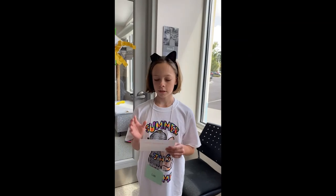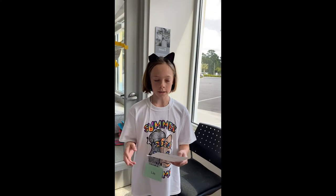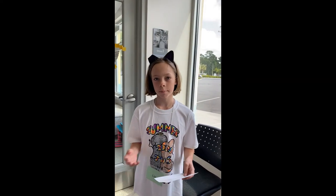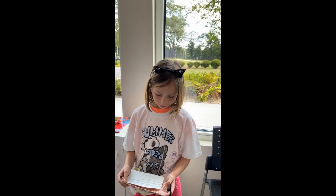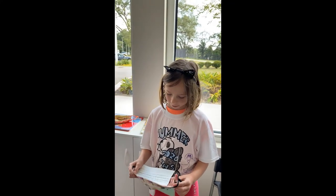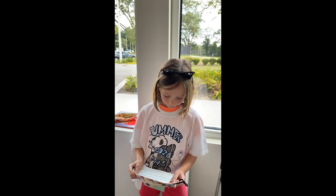You can clicker train not just dogs and cats. You can clicker train fish, birds, animals at the zoo and more, even octopi. The reason we do clicker training is because our voices sound different when we say good boy or good girl, but when we click, it sounds the same.